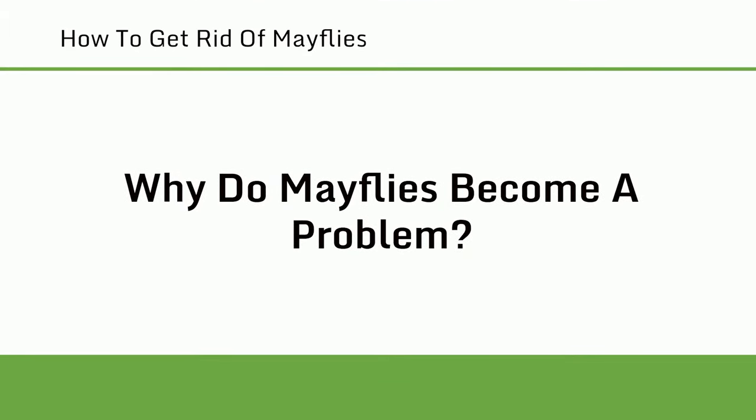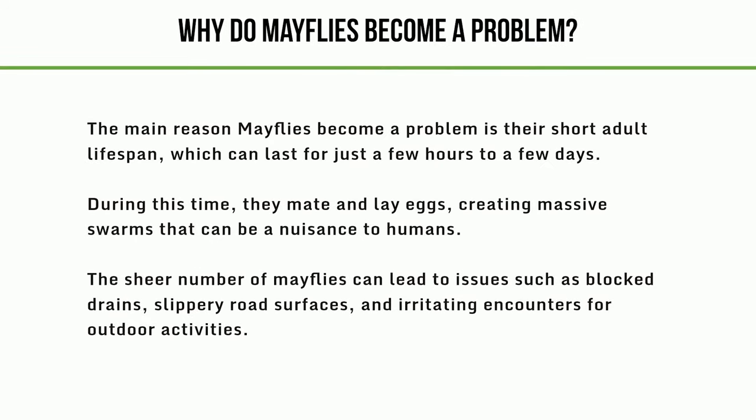Why do mayflies become a problem? The main reason mayflies become a problem is their short adult lifespan, which can last for just a few hours to a few days. During this time, they mate and lay eggs, creating massive swarms that can be a nuisance to humans. The sheer number of mayflies can lead to issues such as blocked drains, slippery road surfaces, and irritating encounters for outdoor activities.